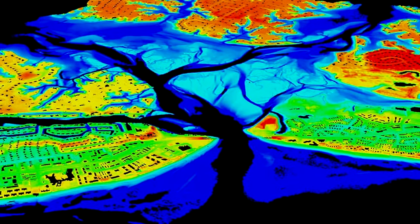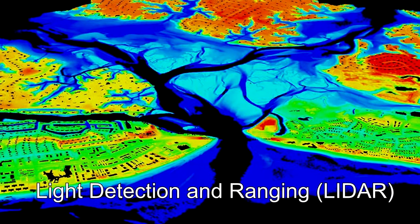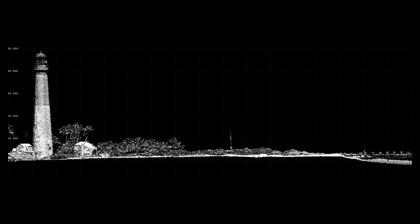Active sensors produce their own energy. An example is a light detection and ranging, or LIDAR, system, which produces a beam of light and measures the time it takes to go to an object and back to determine the distance.